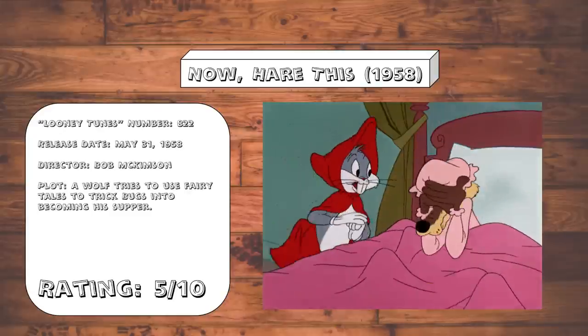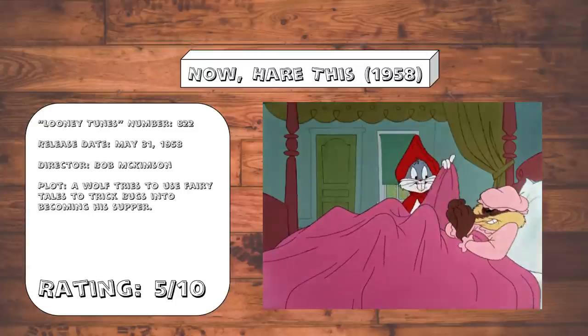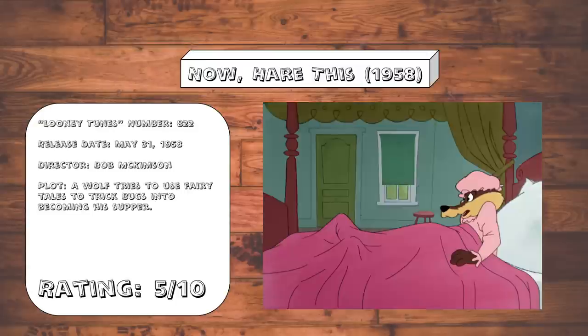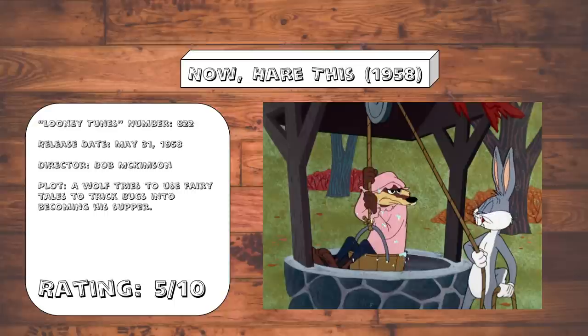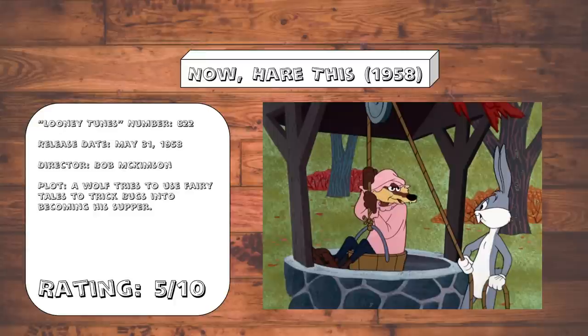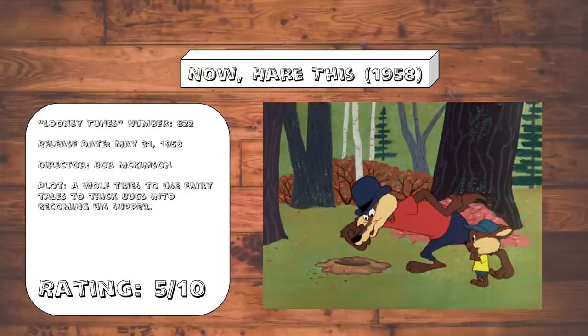Now Hair This. I really, really wish they would stop with these fairytale parodies. They were funny at first, but this is getting really desperate. This is sloppy, poorly written, and most of the gags are just recycled from older ones. They're out of ideas. Also, Bob McKimson's cartoons just feel so lethargic, as if that creative spark that he once had is just gone. And he's just going through the motions. It's honestly kind of sad to see.